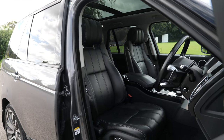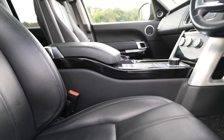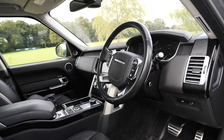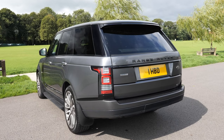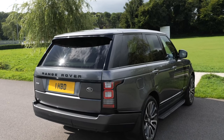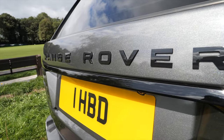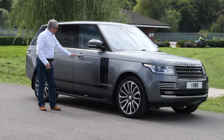Fuel economy is pretty good for a 4.4 litre engine: urban 24.6 mpg, extra urban 37.2 mpg, and combined 32.5 mpg. It has a 0-60 time of 6.5 seconds, a top speed of 135 mph, out of a 334 brake horsepower eight-cylinder 32-valve engine.